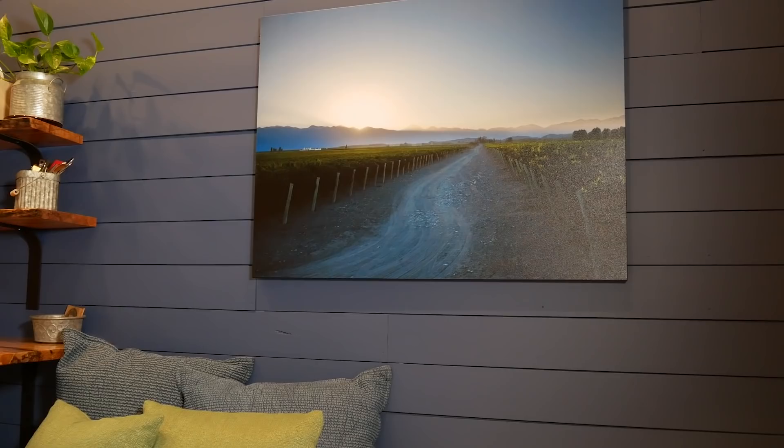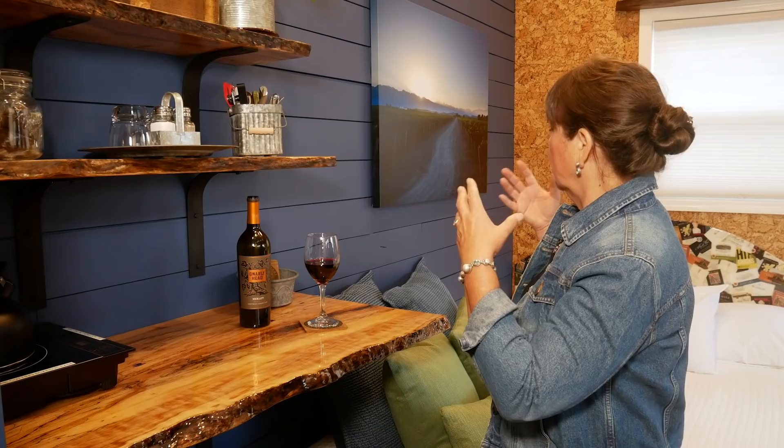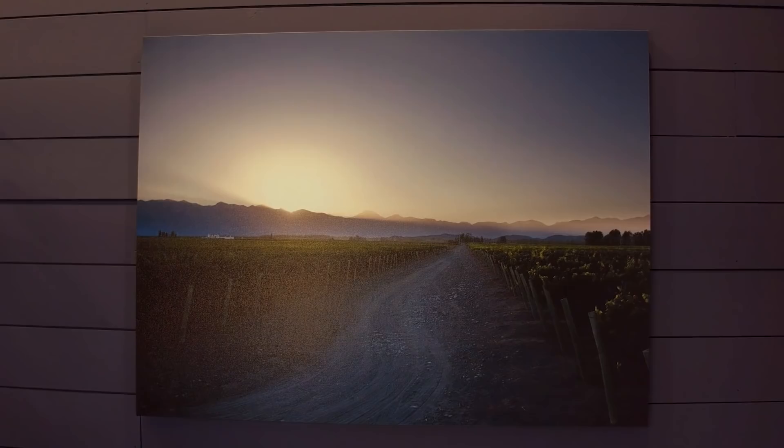Another cool feature we found after putting this up on the wall: when we use the dimmers on the lights, it actually changes the brightness of the sun in the painting, so it looks like a sunset or sunrise. You can play with the dimmer switch and make it whatever you want.